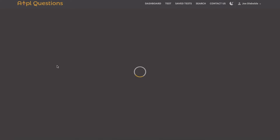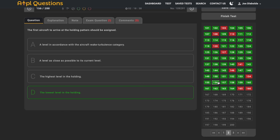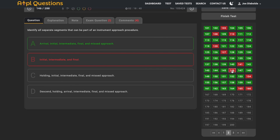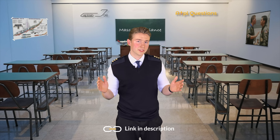Sweaty palms doing GNAV calculations, nervous twitching looking at the diagrams in performance, and anxiety about principles of flight? Not with ATPLQ. Boost your confidence by practicing thousands of real-world questions and brush up your knowledge with detailed explanations. Click the link below to get your ATPLQ subscription and start learning today.